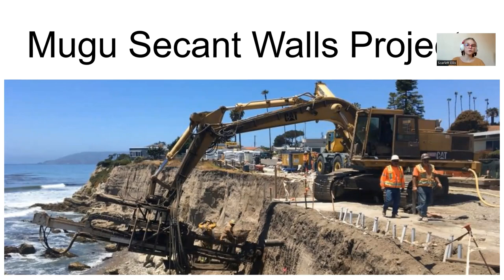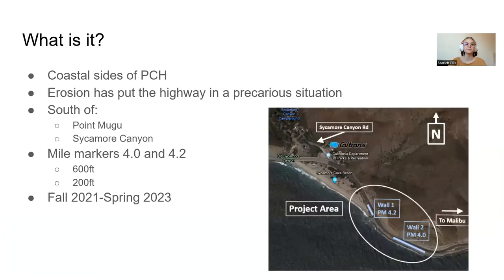Today I'm going to be talking about the Magu Seacamp Walls project that's going on nearby. The current project is going to take place on the coastal sides of PCH, where erosion has made the highway pretty unsteady. It is going to be south of Point Magu and Sycamore Canyon at mile markers 4 and 4.2.